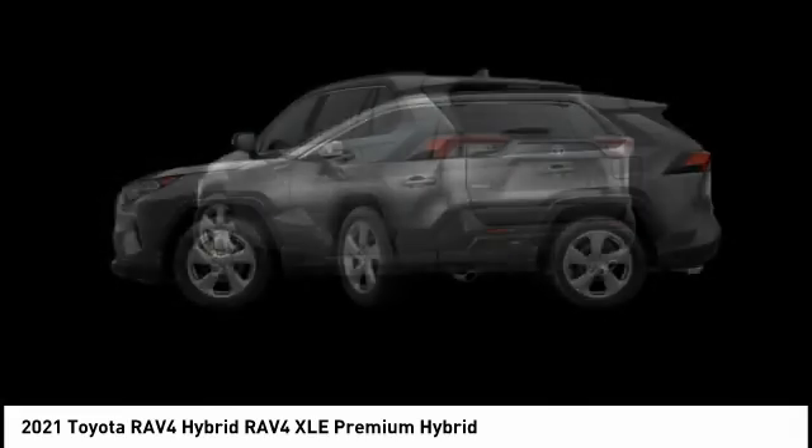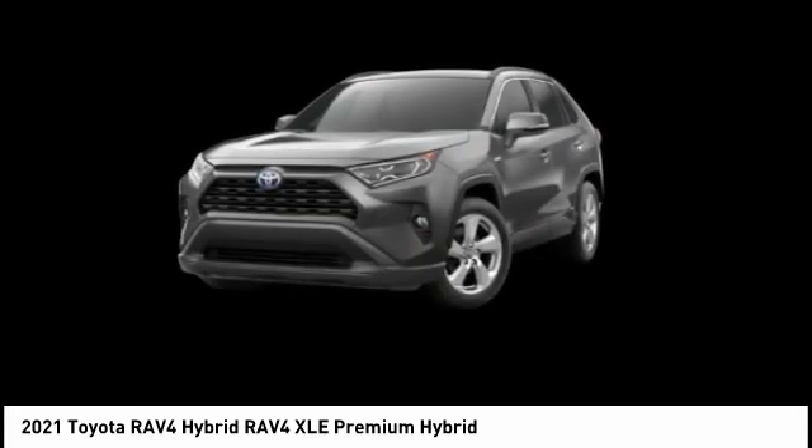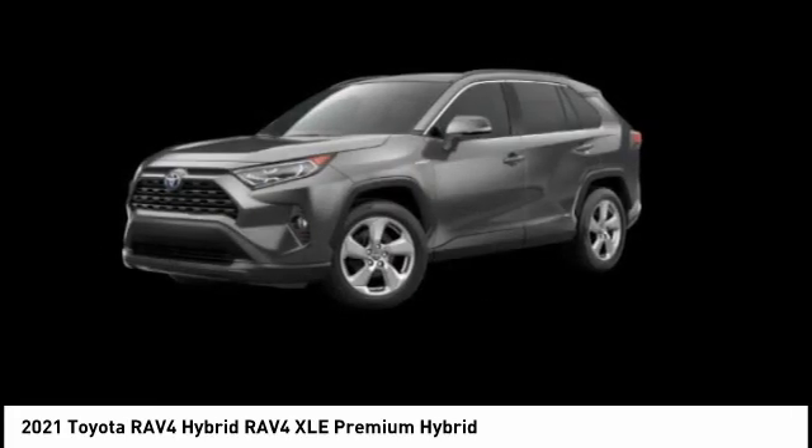When pairing all of this with a dynamic exterior, it's not surprising that everyone is talking about this vehicle. Here are some of this vehicle's great options.